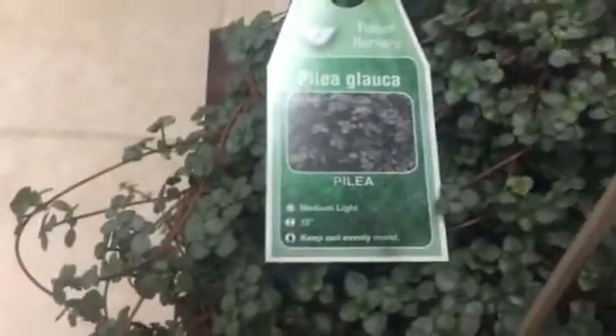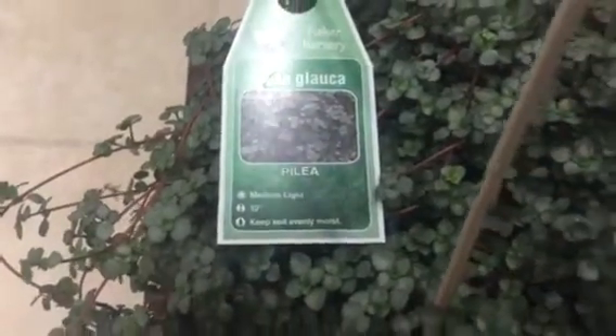Anyway, moving on — in front of you, this trailing plant is called Pilea Guaca. Look at the foliage, it's very pretty and very dainty, I think.